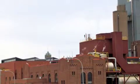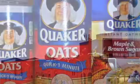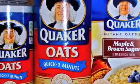Oat hulls, about the size of sunflower seeds, are very lightweight. Quaker Oats had to figure out how to load and transport the oat hulls.